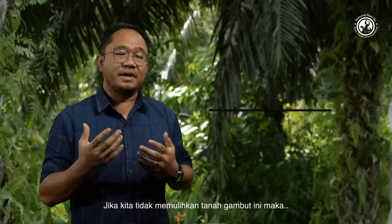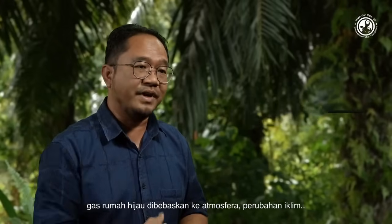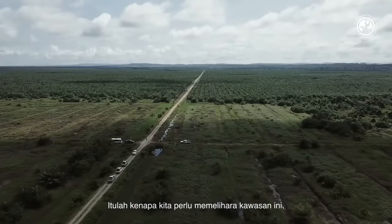If we don't restore the peat, the first thing we have is greenhouse gases released into the atmosphere, climate change, global warming — and we don't want the haze, the forest fires. So that's why we need to preserve this.